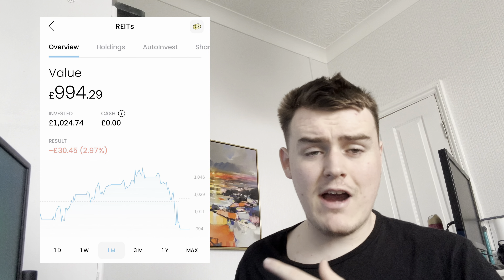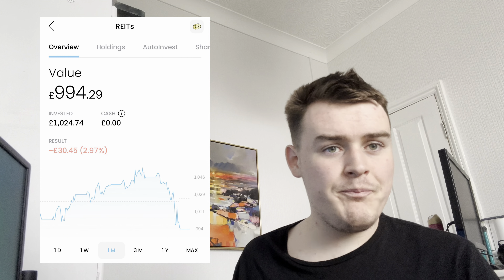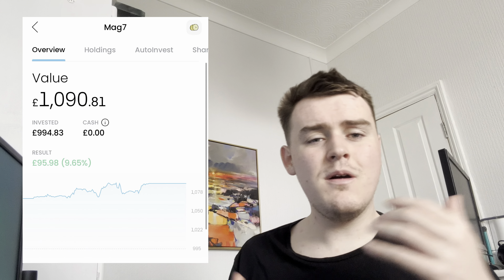In our last portfolio update we were in the green on all of our pies, whereas now with REITs we're actually a little bit down. But technology is actually up, which means our MAG7 pie has also flew up. So in short, we're down overall with small losses in most pies, the big loss being REITs, and a gain on MAG7 and our technology stocks. That's where we stand — hope to see you guys next week for the next portfolio update.